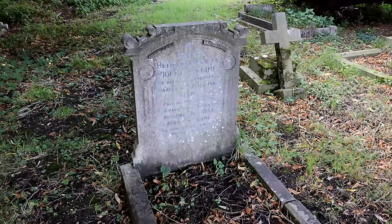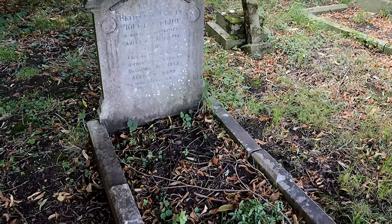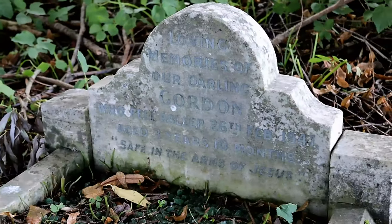However, some of the graves have broken or become weather-worn from the passing of time. Some are even completely missing.